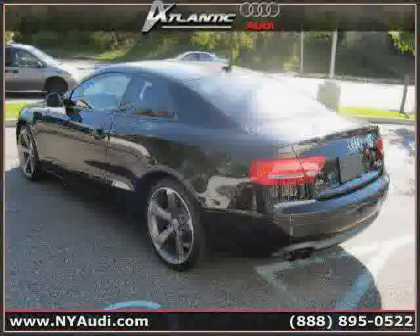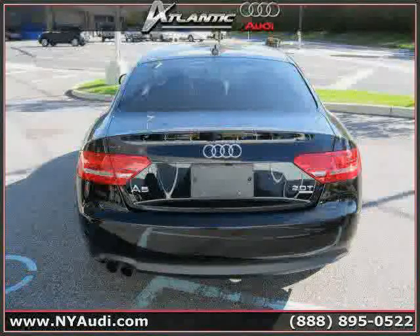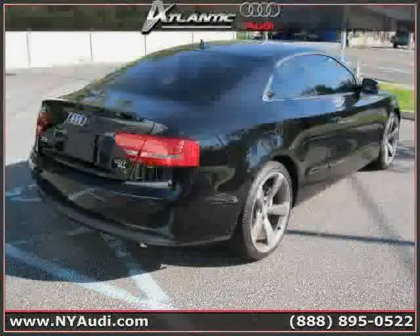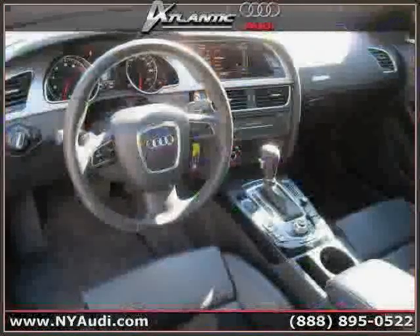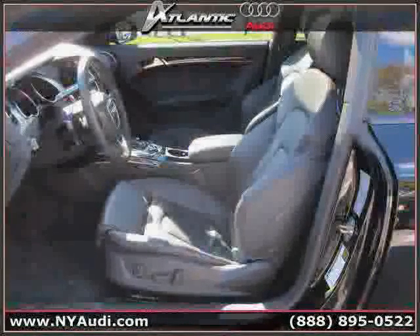This 2011 Audi A5 is equipped with leather interior, power passenger seat, power driver seat, heated mirrors, power tilt sliding sunroof, panoramic roof, turbocharged engine, traction control, all-wheel drive, rear-head airbag, driver and passenger side airbag, and vehicle anti-theft system.